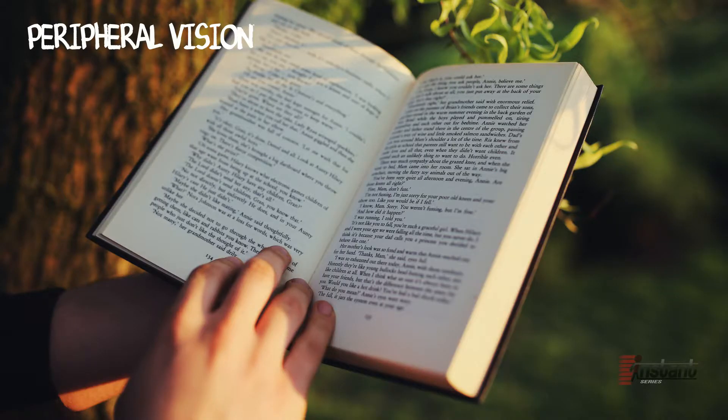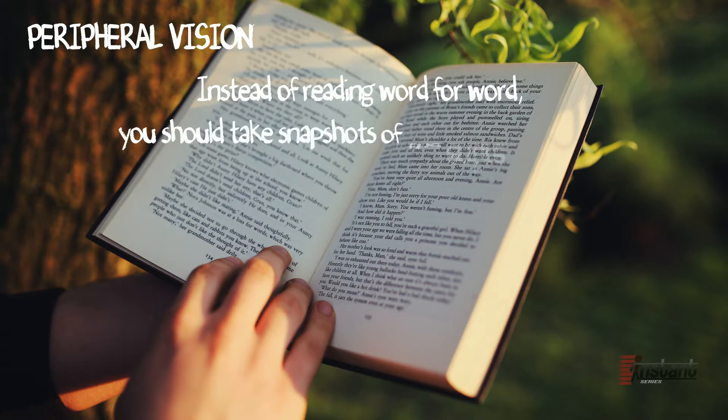Peripheral vision. Instead of reading word for word, you should take snapshots of entire sentences. Those who aren't trained in speed reading typically use central focus, which means they usually end up reading word for word instead of using horizontal peripheral vision. Have you noticed how, when viewing your desktop or tablet screen, your eyes may be targeting a specific location but you still kind of see the sides of your screen? That's peripheral vision working. Train yourself to keep using it and be more aware of it. When reading, you do not need to wait for your eye to travel from the left side of the page all the way to the right side — you can just view the entire passage.